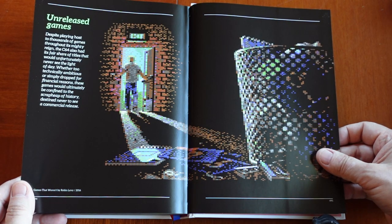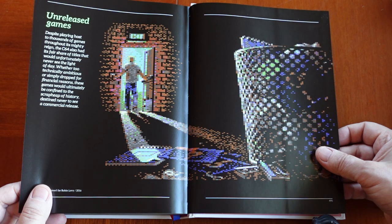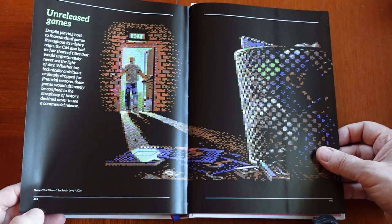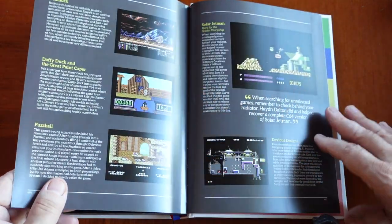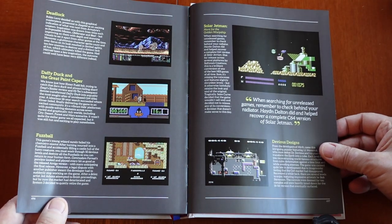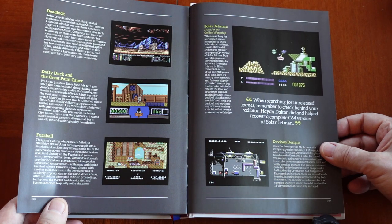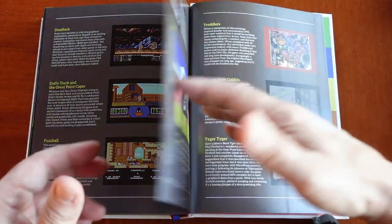Unreleased games section: 'Despite playing host to thousands of games throughout its mighty reign, the C64 also had its share of titles that would unfortunately never see the light of day. Whether technically ambitious or simply dropped for financial reasons, these games would ultimately be confined to the scrap heap of history, destined never to see a commercial release.' Games listed include Daffy Duck and the Green Paint Caper, Fuzzball, Deadlock, Solar Jetman, and Devious Designs.